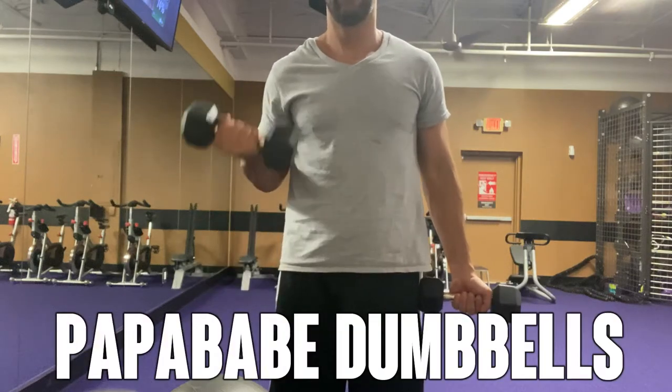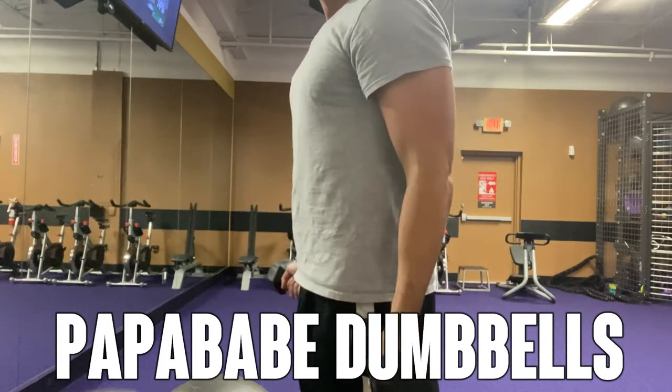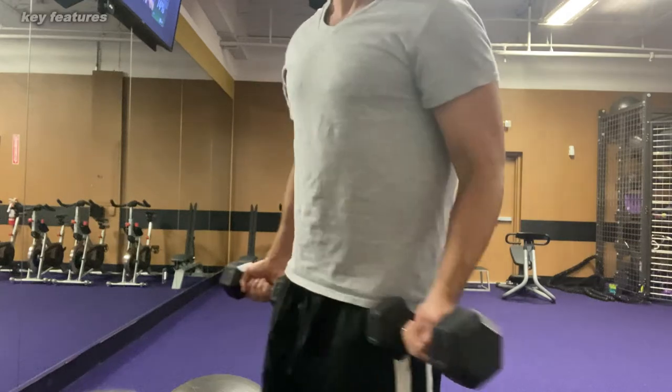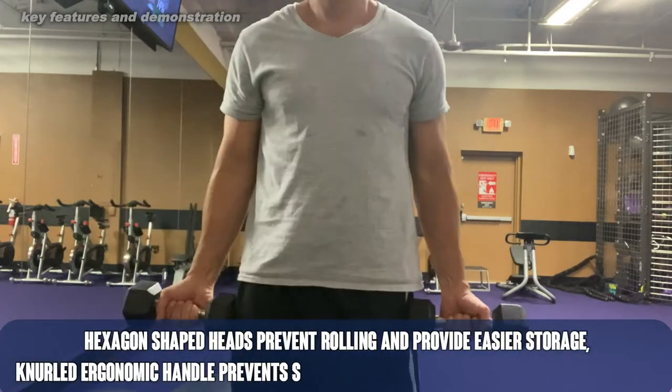Hey folks, today we're going to look at tried and true, some of the best workout equipment on the planet. Dumbbells, that's right. These are real steel. They're absolutely amazing. They have a rubber coating, so if you do drop them or set them down quickly while hanging and banging, they're not going to leave any damage on your floor.